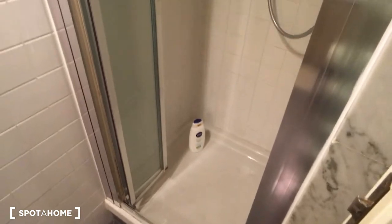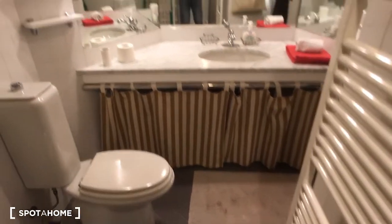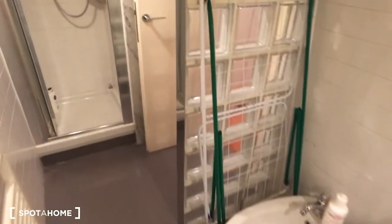Here we have the bathroom, which is very spacious. It has the shower as you come in on the right side, and then there is the sink with a lot of mirrors, as you can see here. Here we also have the water and the bidet.